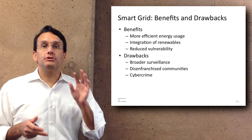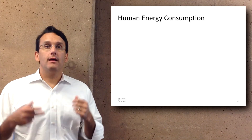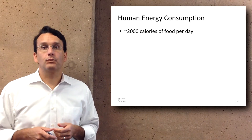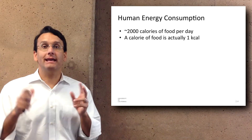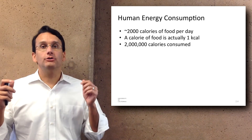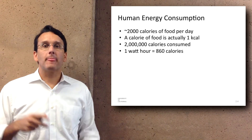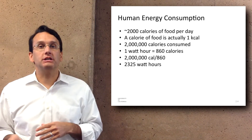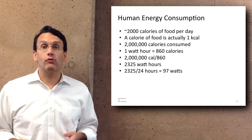Now let's do some simple calculations to think through how much energy people use. The average person consumes about 2,000 calories of food a day. A calorie on a cereal box is actually a kilocalorie in scientific terms — 1,000 calories — so we actually consume about 2,000,000 science calories a day. One watt hour is about 860 calories, so dividing 2,000,000 by 860 gives about 2,325 watt hours, and dividing that by 24 hours gives 97 watts.